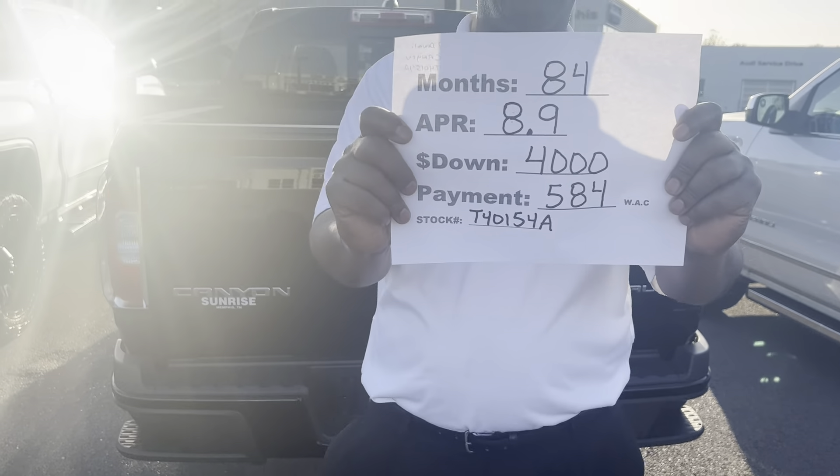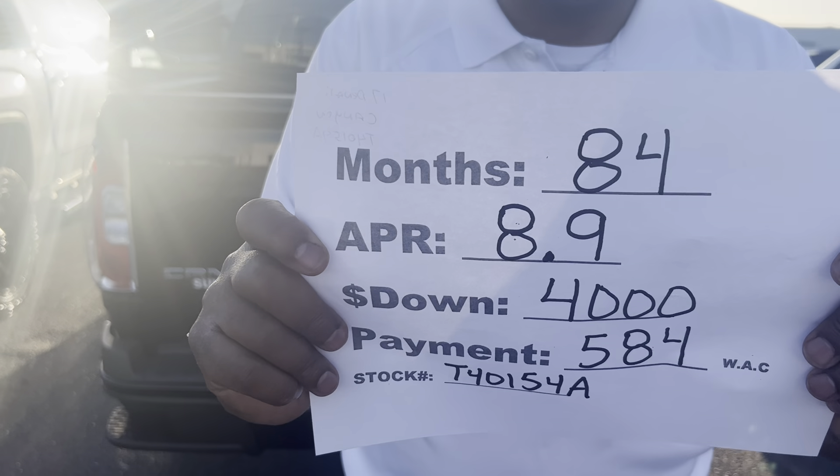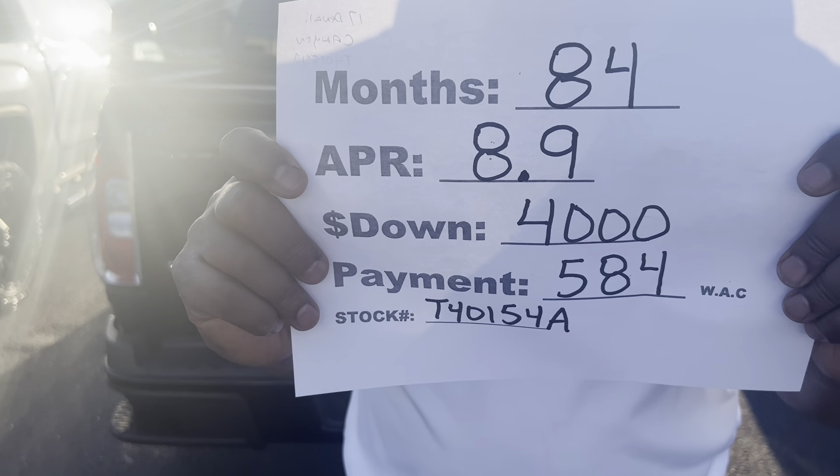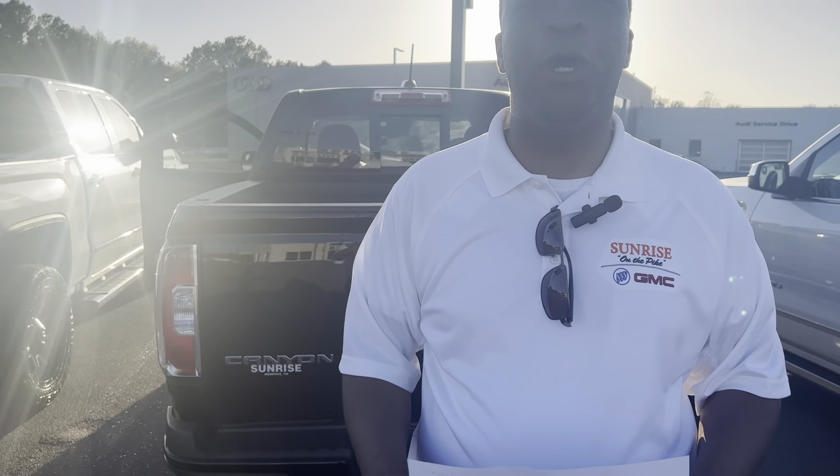You can go 84 months at $8,900 down, with a low payment of $584 a month with approved credit. Our number here is 901-372-8000.